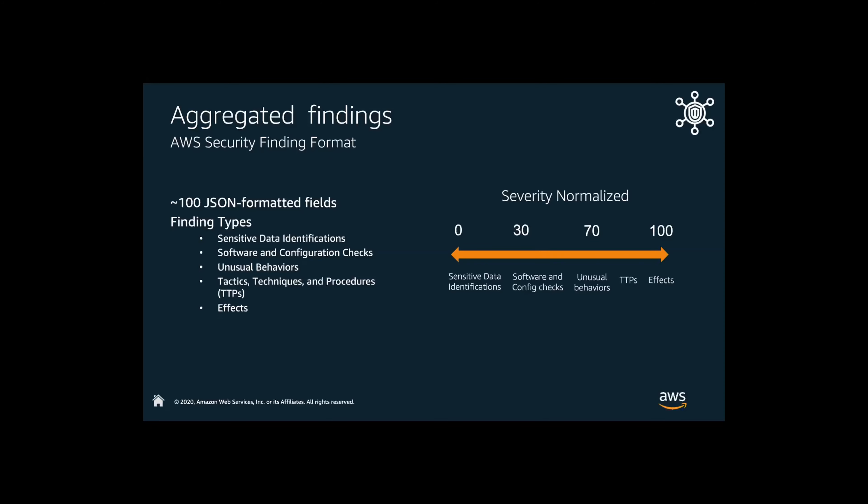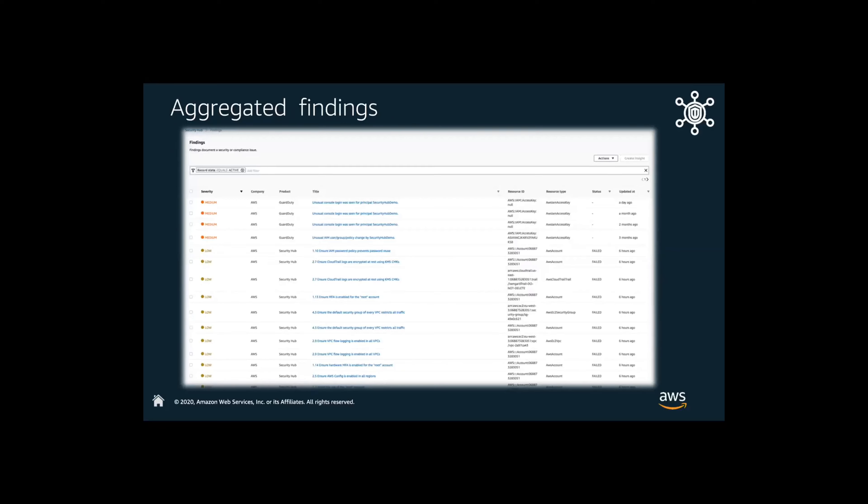Looking at this in the console from a Security Hub perspective, let's take a look at some of these findings. The first one here is going to be detected by GuardDuty — GuardDuty is going to say it found some unusual console login seen for a principal account, giving us the resource ID and resource type. This gives full visibility into all of the incidents that Security Hub is finding across different services and different accounts. That gives the ability to prioritize based on high, medium, or low severity. Ultimately, I want to drive to automating or remediating these findings — if it detects action, I could shut that account down, or if an EC2 instance has been compromised doing Bitcoin mining, I want to be able to shut that EC2 instance down.